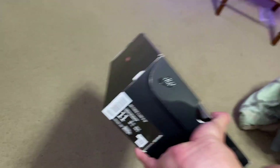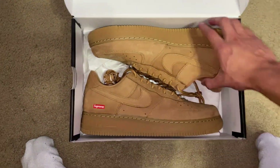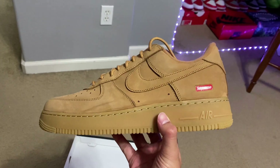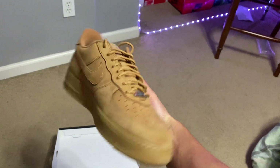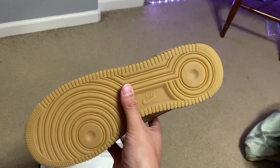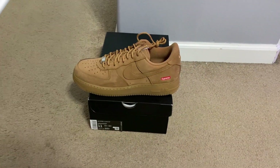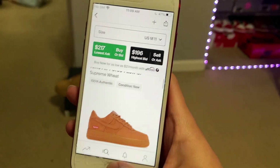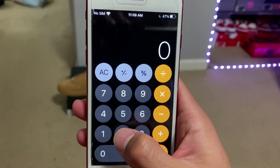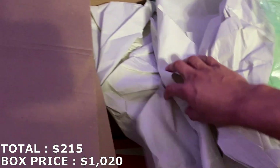Trying to keep all the other shoes covered, so it's more of a mystery. Here it is — an Air Force One low, size 11, and they are the Wheat Supreme Air Forces. Honestly, this is my first time getting these in hand. I've gotten the white one, I've gotten the black one, but haven't gotten this colorway yet. I thought market was around $150, but it's actually going for about $215 for size 11. That's $65 more than I thought — so $215 with that first shoe.